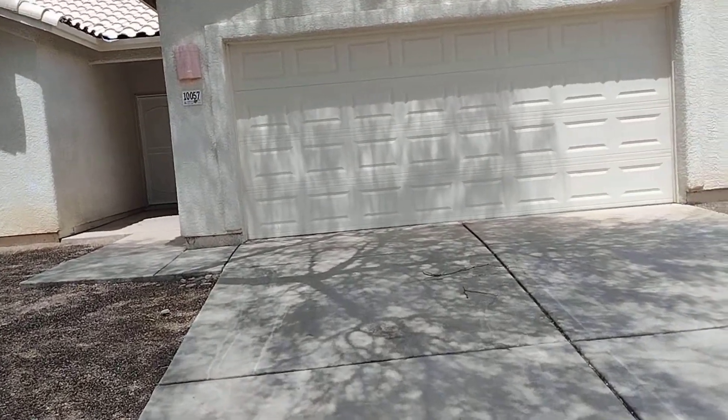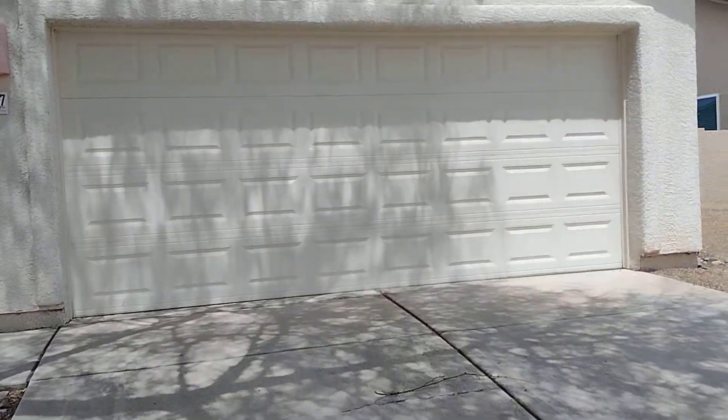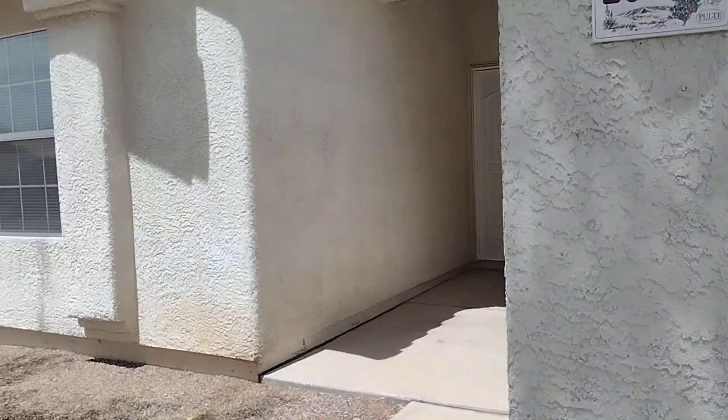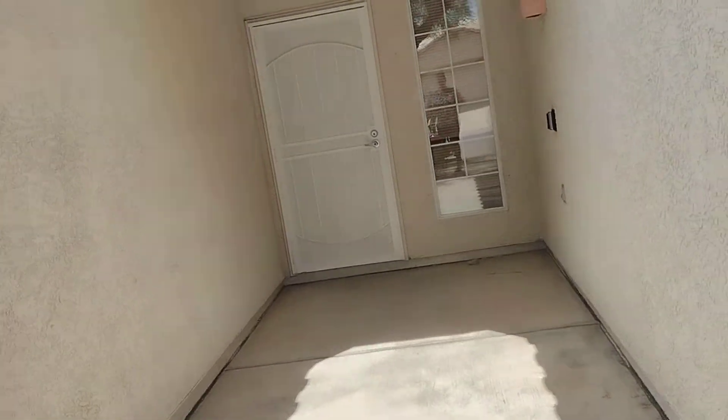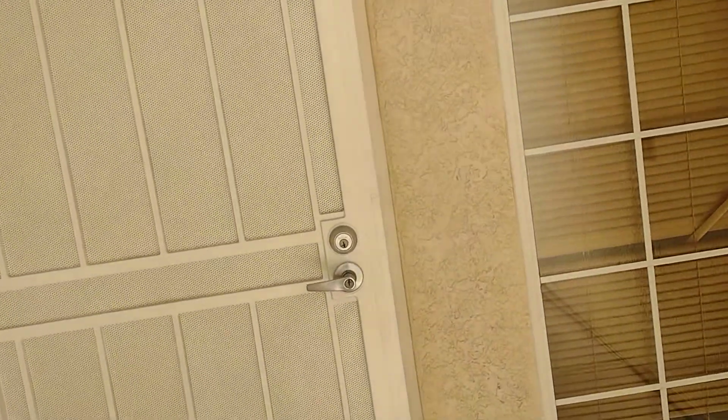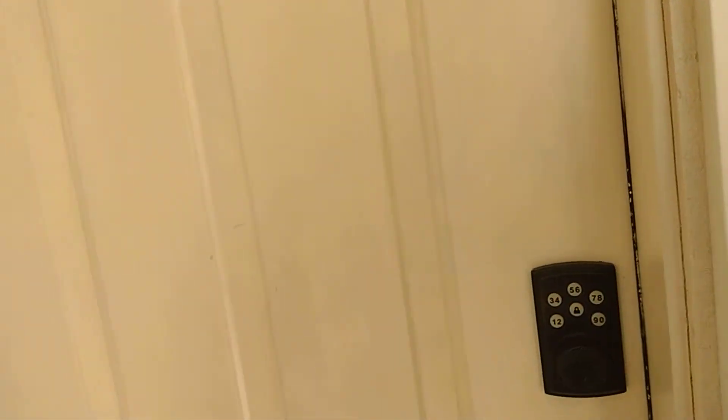Let's go take a look at this. There's a two-car garage. Then you enter into the entryway.